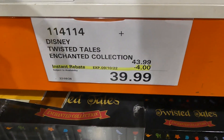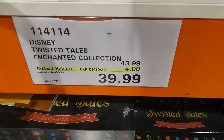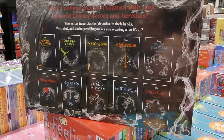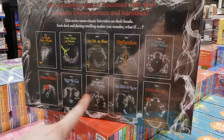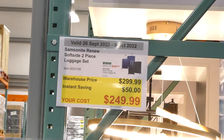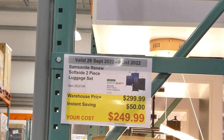The Disney Twisted Tales enchanted collection is $4 off down to $40. You get A Whole New World, Once Upon a Dream, As Old as Time, Reflection, Part of Your World, Mirror Mirror, Let It Go, Straight On Till Morning, So This Is Love, and Unbirthday.